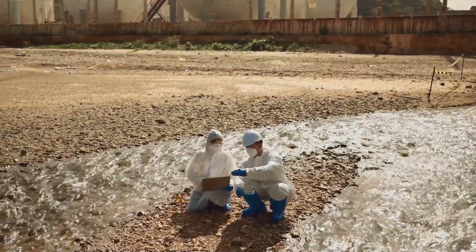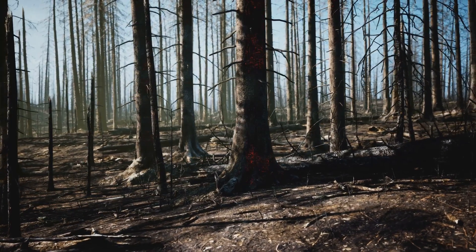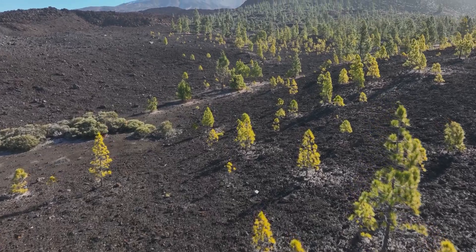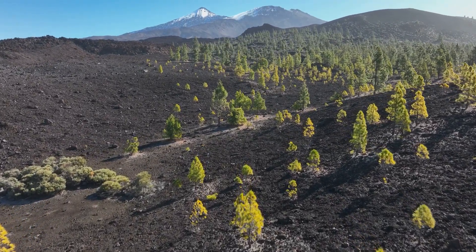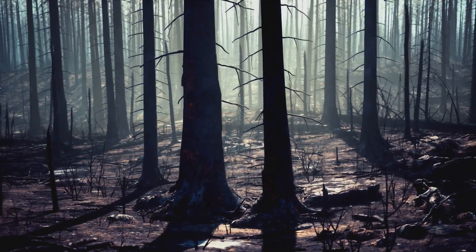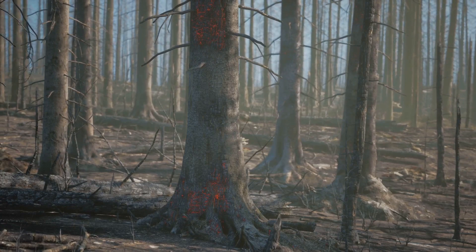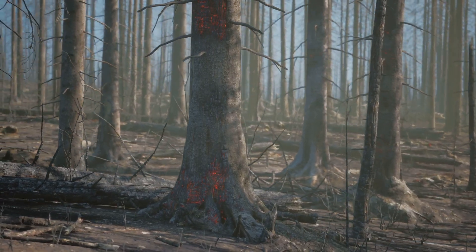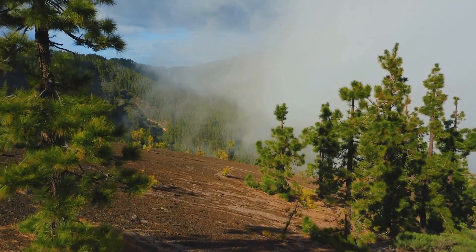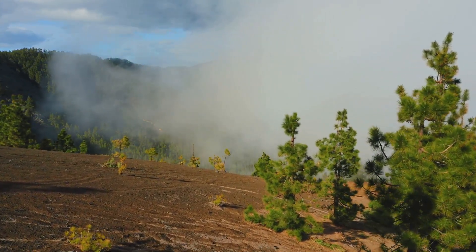However, life is resilient. Over time, plants and animals would begin to recolonize the affected areas, with hardy species capable of surviving harsh conditions leading the way. The volcanic ash, while initially destructive, would eventually break down, enriching the soil and providing fertile ground for new plant growth. New ecosystems would emerge, shaped by the forces of nature and the survivors of the catastrophe. The process of recovery would be slow — perhaps taking thousands of years — but life would eventually find a way, highlighting the incredible resilience of nature in the face of adversity.